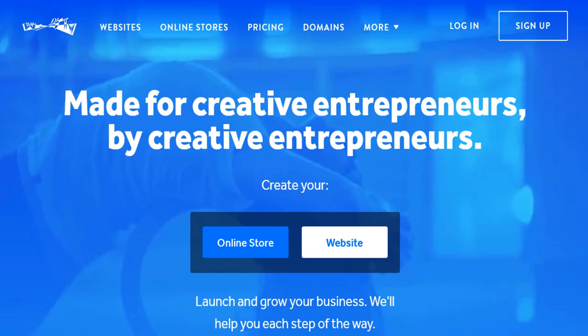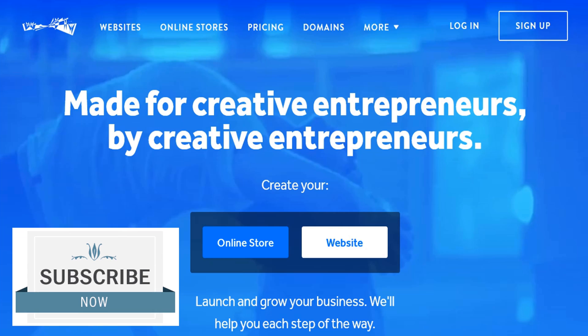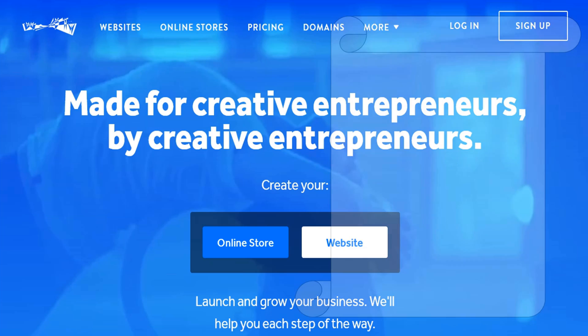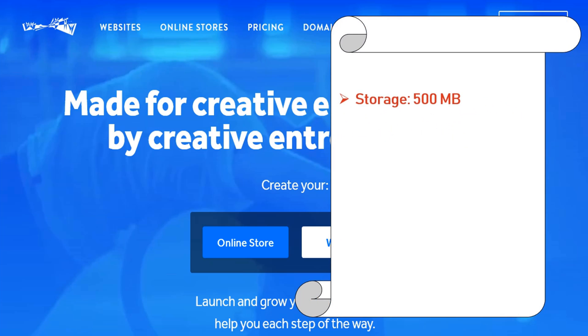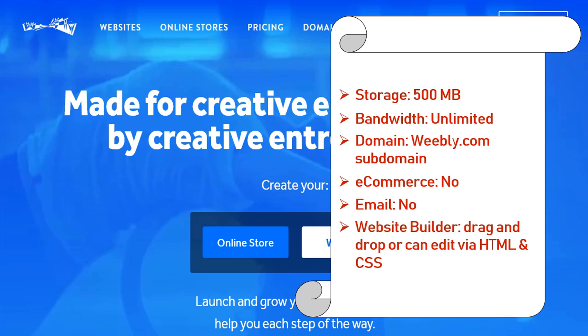Number 4: Weebly.com. Weebly makes it surprisingly easy to create a high-quality website, blog, or online store, and offers a variety of hosting plans that integrate with their platform. Features: storage 500 megabyte, bandwidth unlimited, domain Weebly.com subdomain, e-commerce not supported, email not supported, website builder drag and drop or edit via HTML and CSS. By upgrading to the $8 per month plan you can add an e-commerce store.